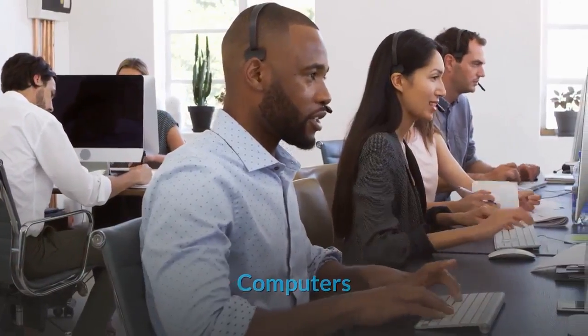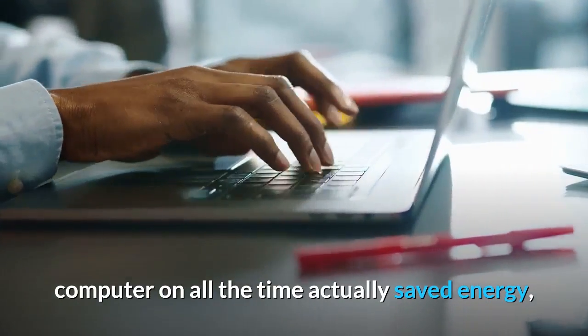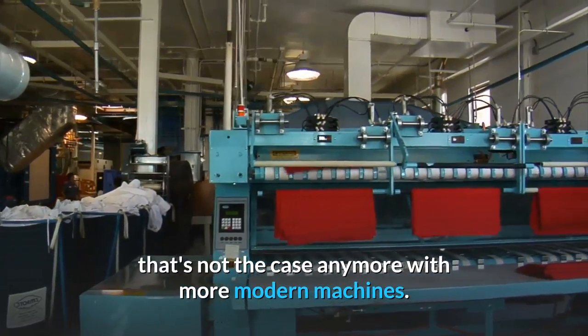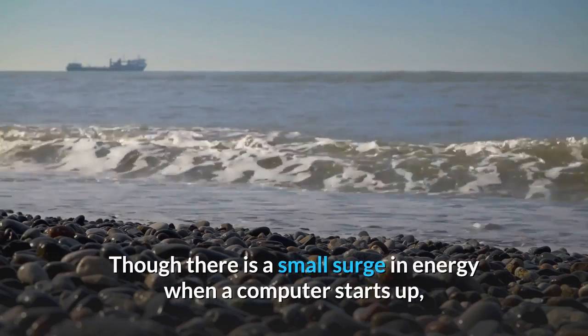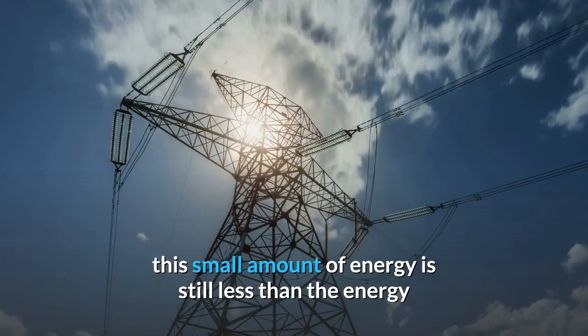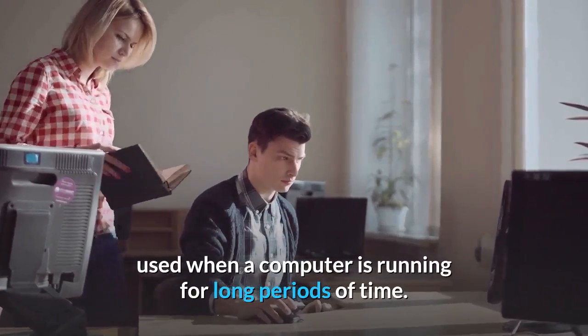Computers: if you were taught that leaving your computer on all the time actually saved energy, that's not the case anymore with more modern machines, according to the DOE. Though there is a small surge in energy when a computer starts up, this small amount of energy is still less than the energy used when a computer is running for long periods of time.